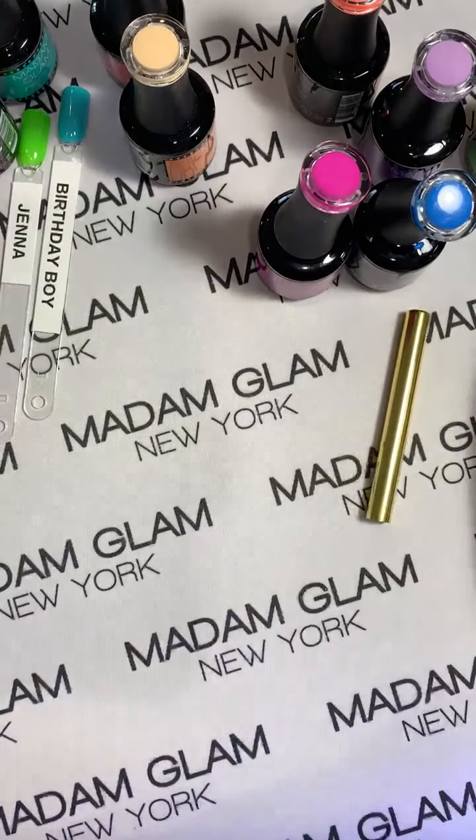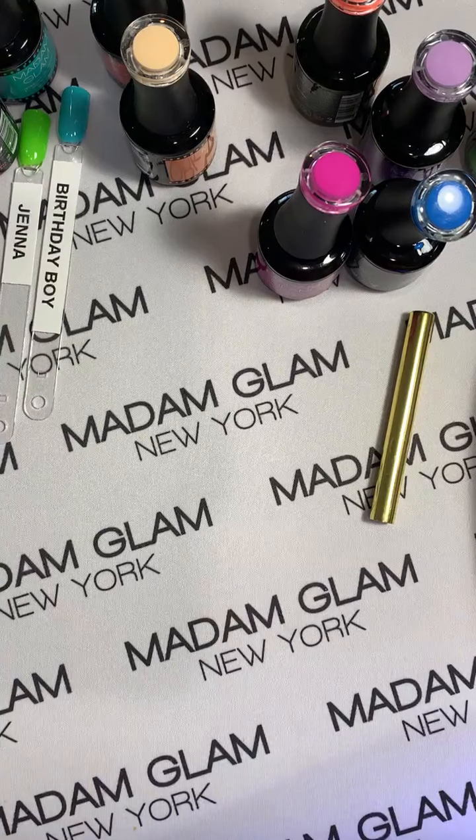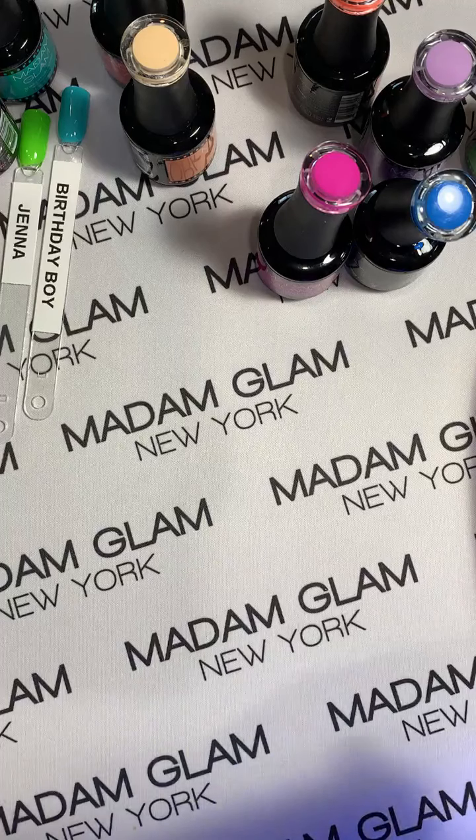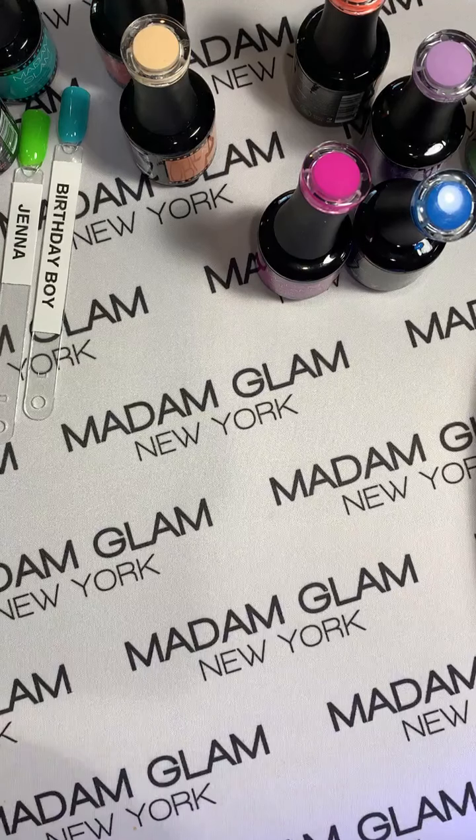I'm so glad you guys are loving these colors — I'm loving them too. I know it sounds like I say that a lot but I'm constantly surprised and wowed by what Madam Glam produces. I'm happy to use them in everything that I do. They really are beautiful colors, very versatile, very fun for summer.